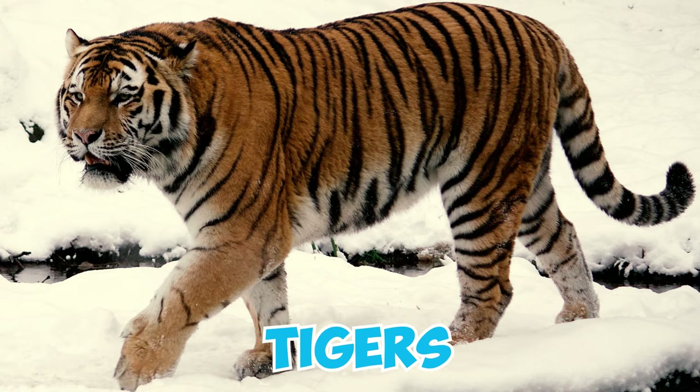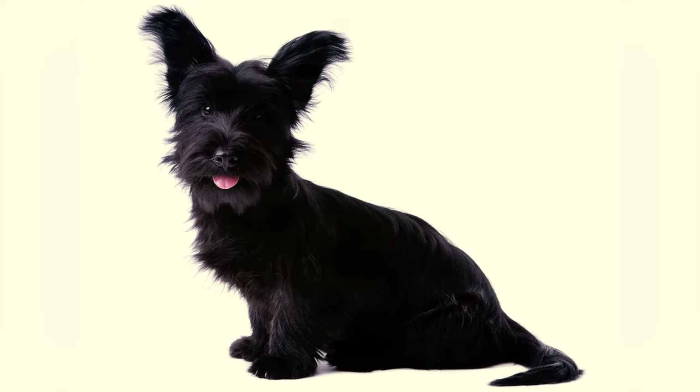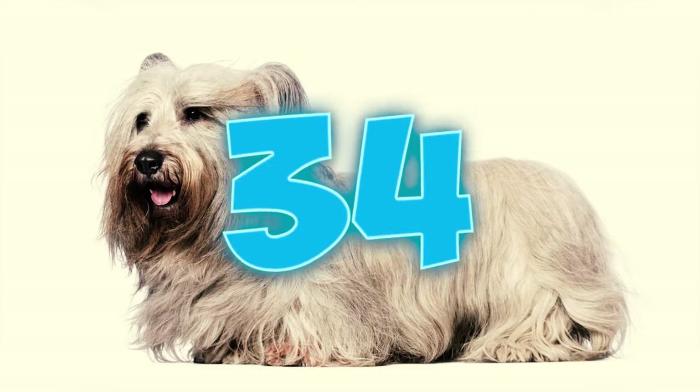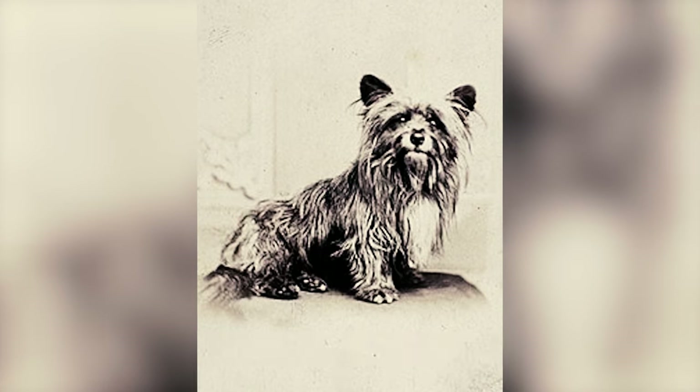Number thirty-three: it's estimated that there are only 3,000 to 4,000 Skye Terriers worldwide, making them as endangered as pandas and tigers. Finding Skye Terrier puppies can be a challenging task, often requiring you to join a lengthy waiting list. Number thirty-four: in Scotland, Greyfriars Bobby, a Skye Terrier, is renowned for his unwavering loyalty to his owner John Gray, a night watchman who passed away in 1858.